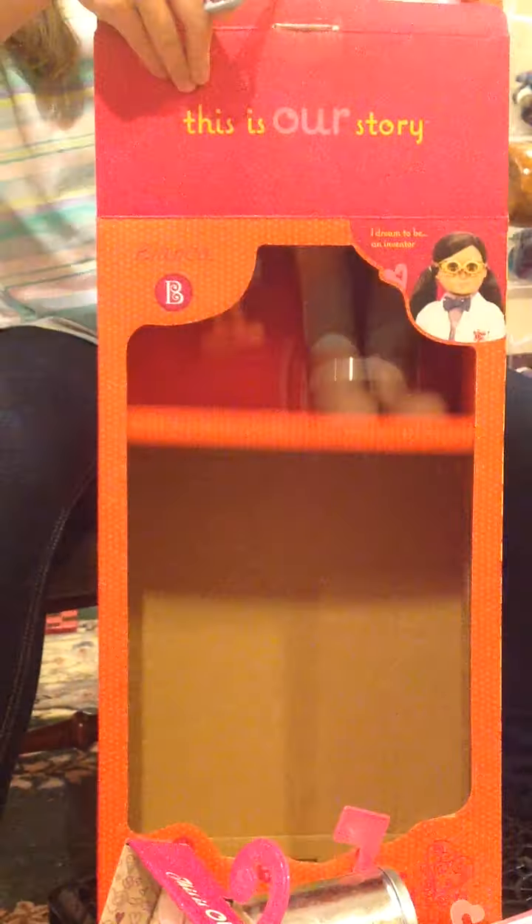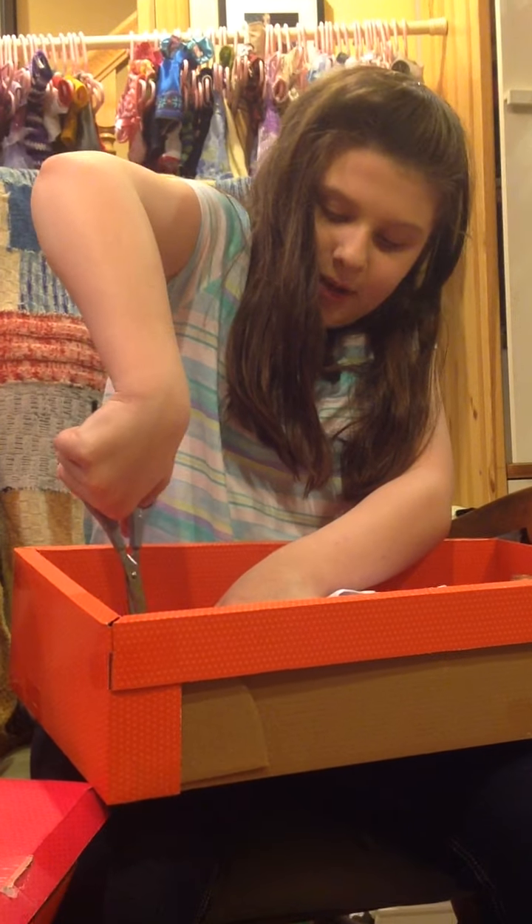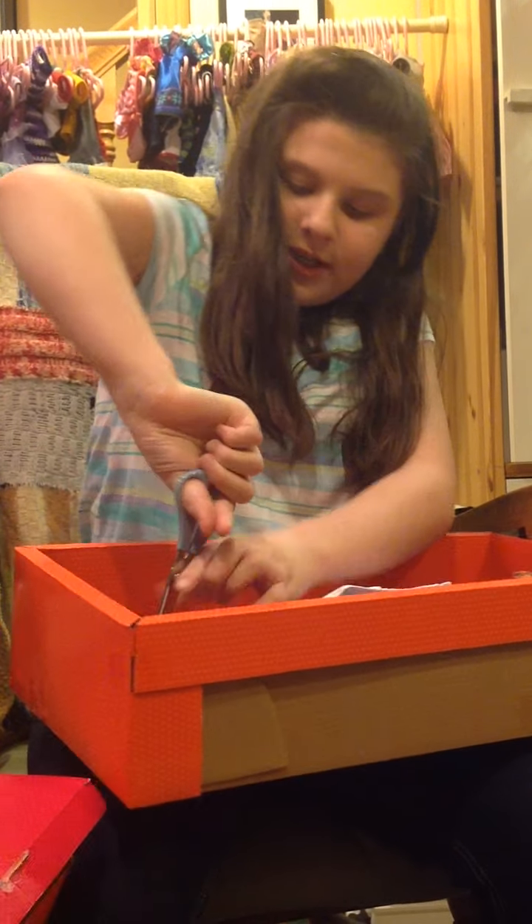Up she goes! She's out! She has some accessories too — I love the robot, it's so cute. I recommend this doll a lot. Already I know I'm gonna love her, and I haven't even gotten her out of the box yet. Just love at first sight.